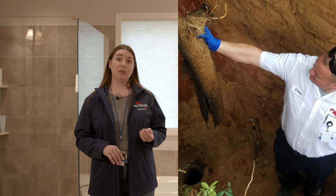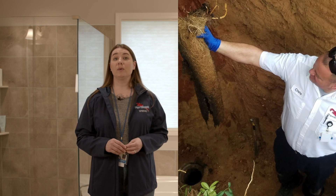Tree and shrub root intrusion into the line can be temporarily cleared, but the tree and shrub roots will grow back and clog the line again over time. A spot repair or total replacement is often recommended in this case, depending on the extent of the root damage.